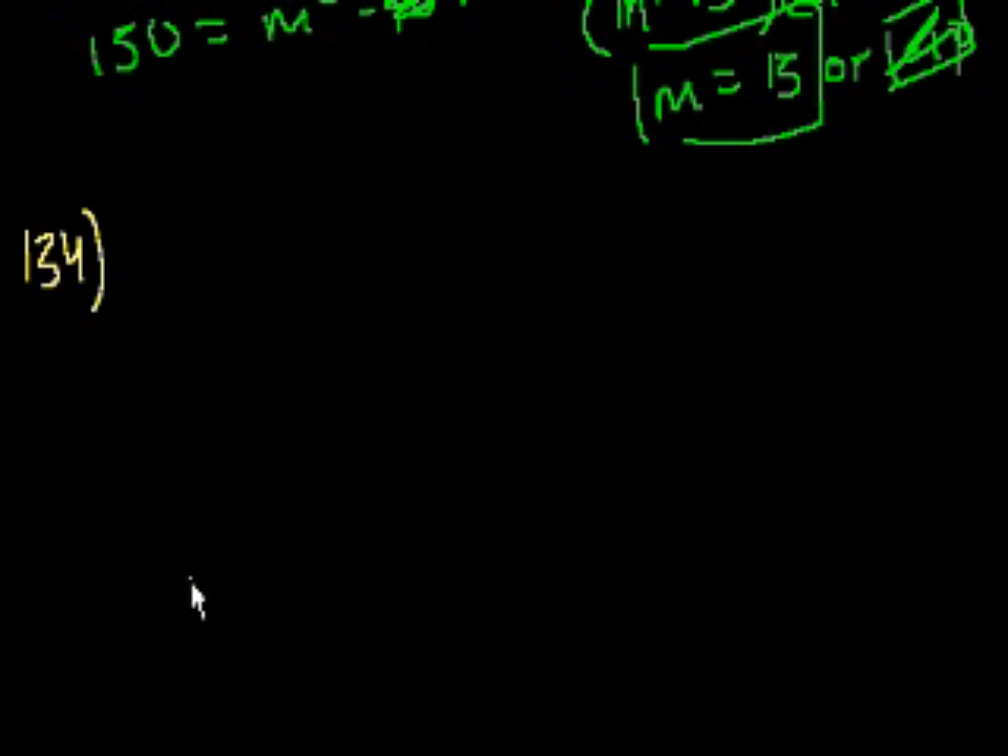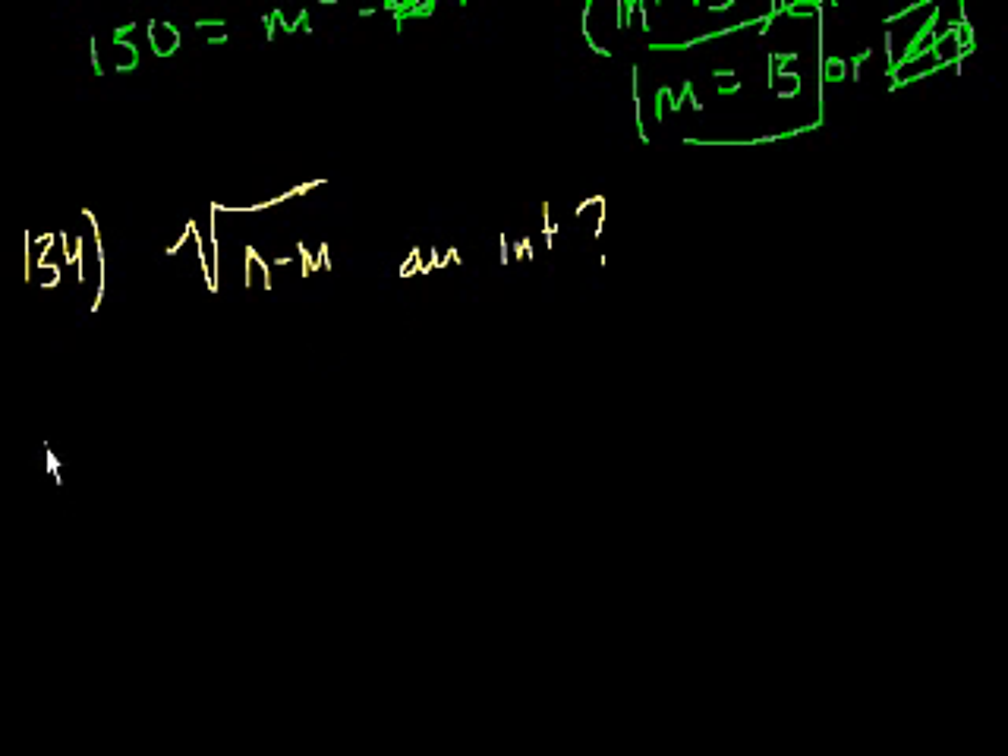Problem 134: If M and N are positive integers, is the square root of N minus M an integer? Statement 1: N is greater than M plus 15.